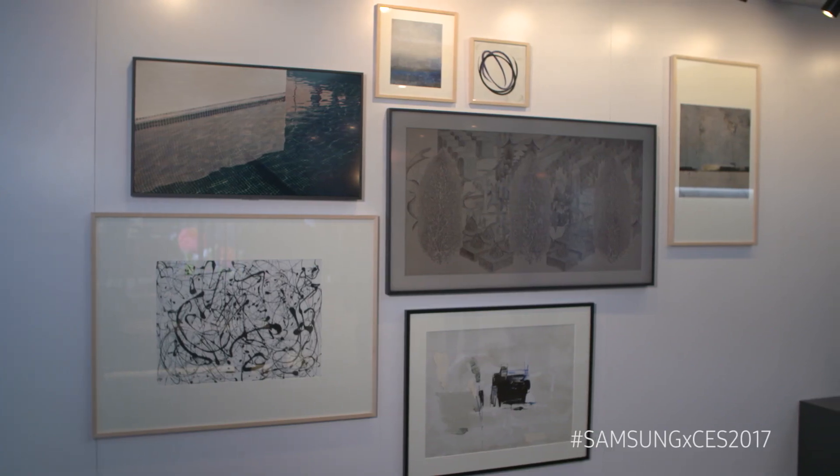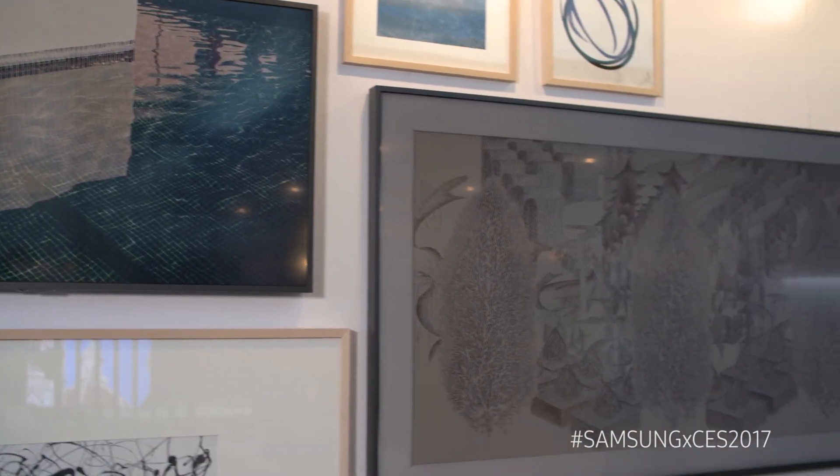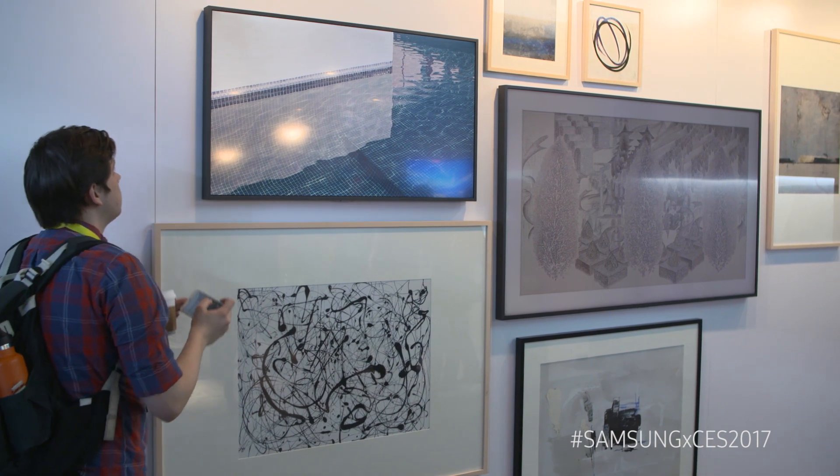We're here in the Samsung booth for CES 2017, and what appears behind me to be a wall of pictures hides two Samsung TVs. Samsung has designed these new TVs to hide in plain sight, so that when they're not in use they actually appear to be a picture with a frame around it.